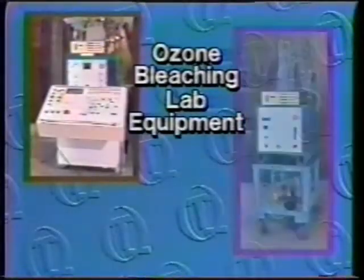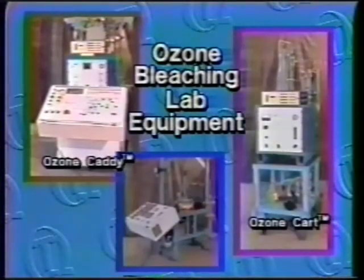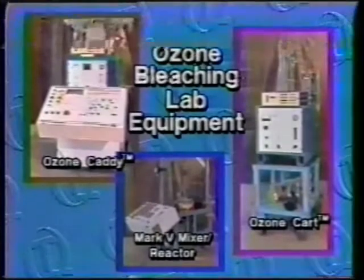This video will introduce two new pulp bleaching systems, the Ozone Caddy and the Ozone Cart, along with Quantum's latest mixer, the model Mark V Mixer Reactor.